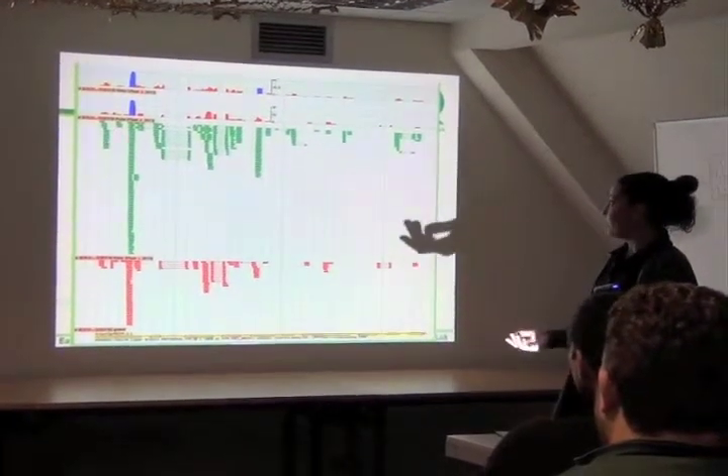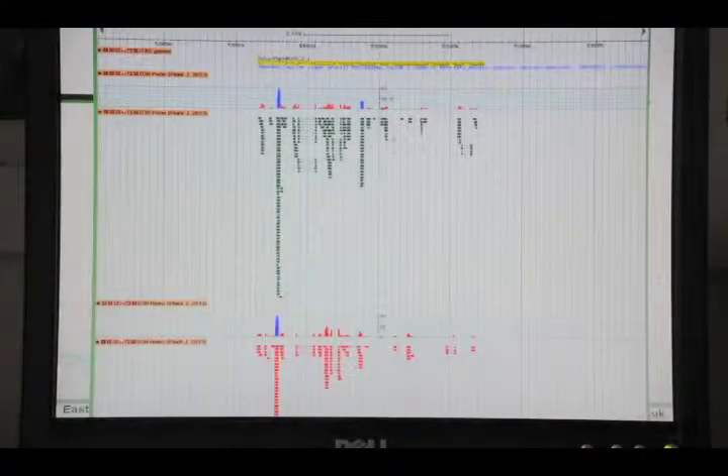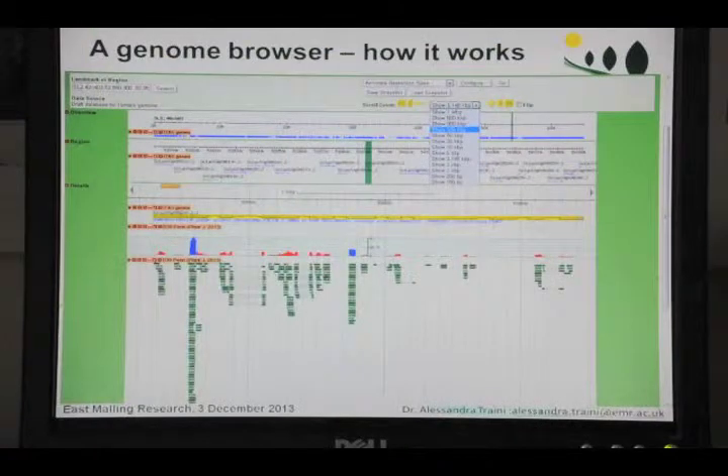The genome browser is really useful because you can manage the view. Each of these graphs is related to one of the tracks, so if we want to put them together closer, we can just scroll and place it near the relative information for a better view. You can also zoom out to see a larger part along the genome and what is behind — the genes near this gene.